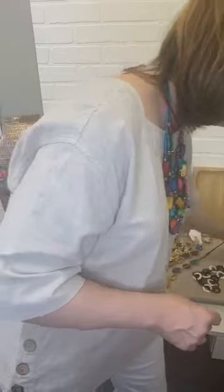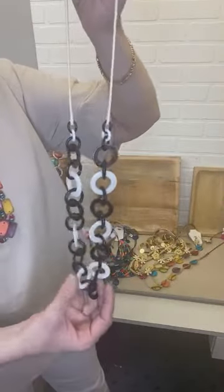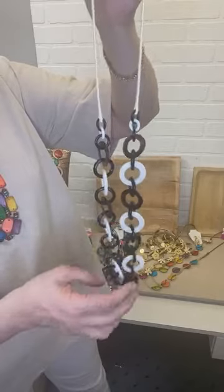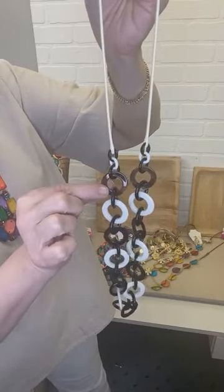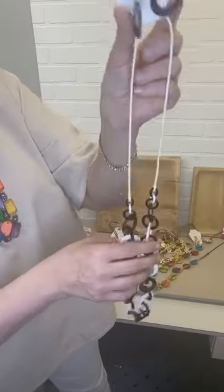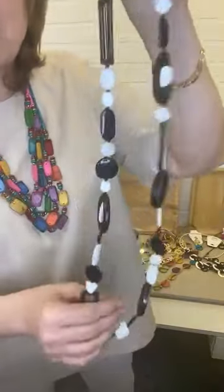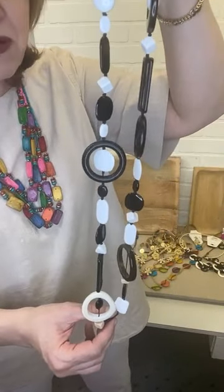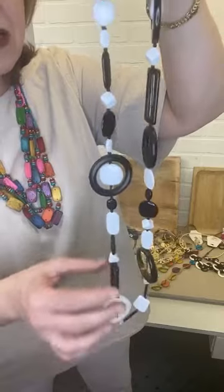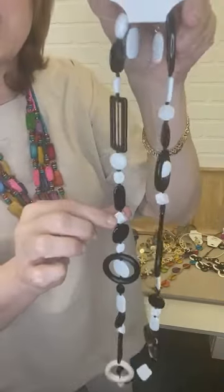Of course, you cannot go wrong with some black and white options. These are very lightweight acrylic, black and white. This one is actually black, white, and just a touch of tortoise, with a faux leather strap as well. Each one of these styles comes with earrings — a very beautiful, easy style. And the last one is also an acrylic in black and white. Look at all those great geometric shapes — we've got circles, rectangles, and little cubes. Really a great fun style.